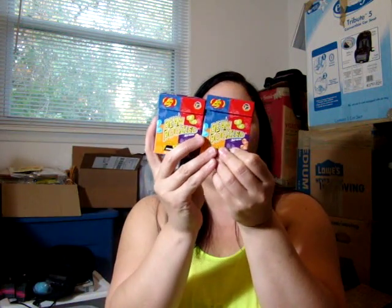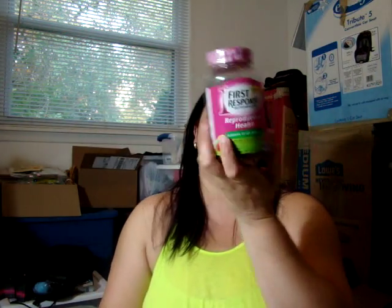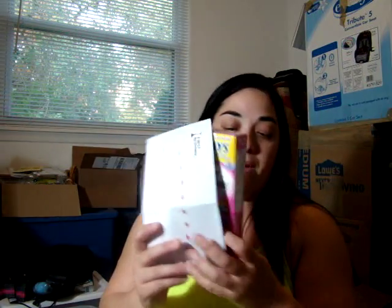I got this Beanboozled with a gift card on Amazon. I got two. First Respond sent me this because I became a VIP tester at the First Respond page. They sent me this to review, and they also sent me the First Respond Pregnancy Test to review.